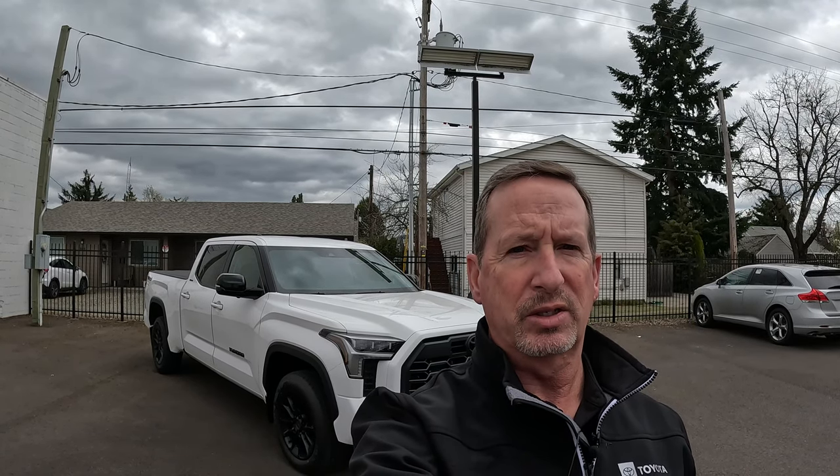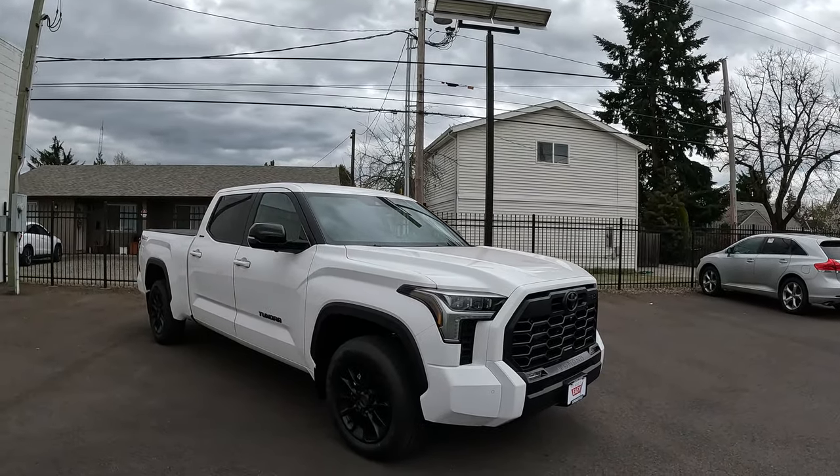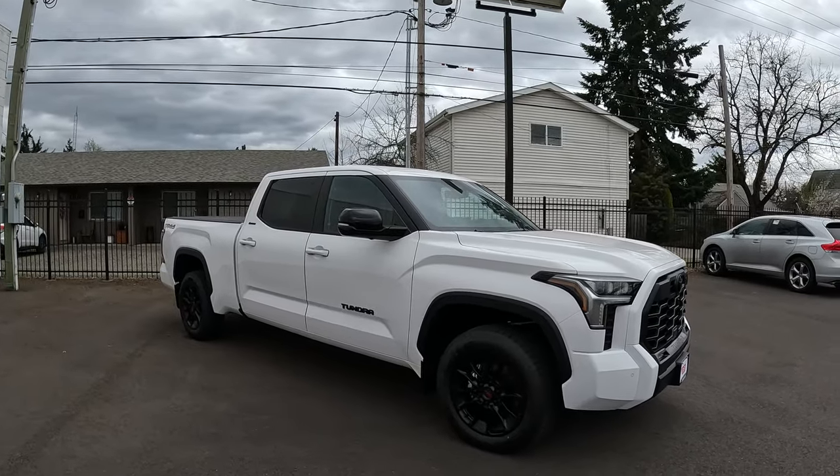Hi folks, Rodney back again with Rodney's Northwest Riding Reviews. Today I'm going to do a walk-around video on this 2024 Tundra Crew Max Limited. It is a TRD Off-Road.